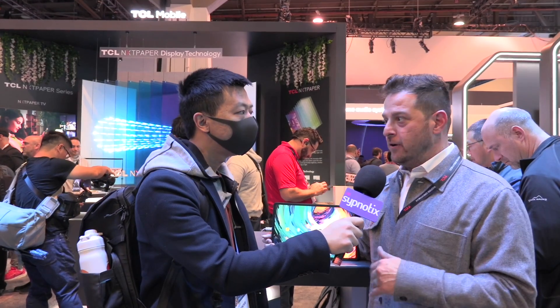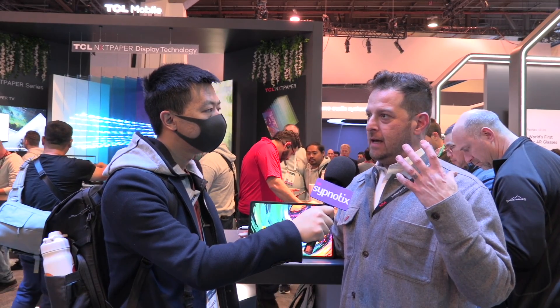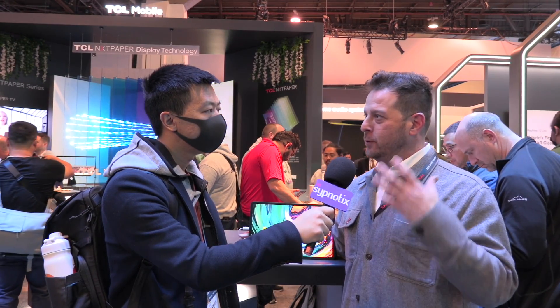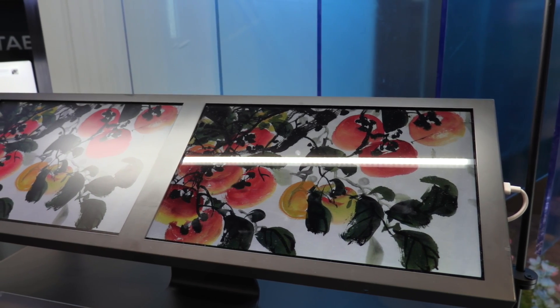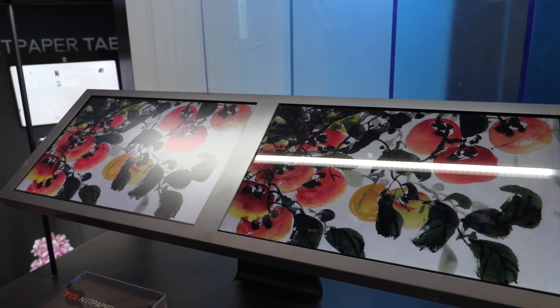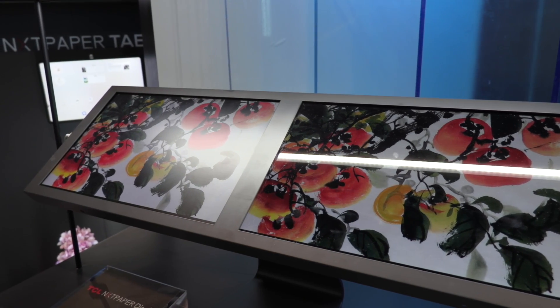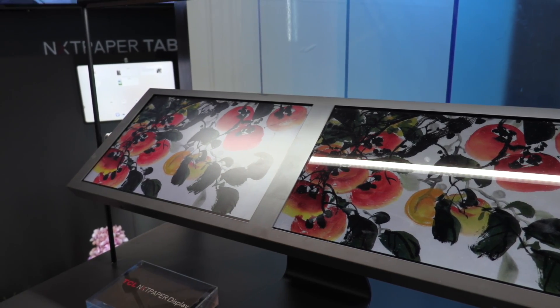This is the third generation of Next Paper technology. It's built around trying to make a more comfortable viewing experience possible for people who spend a lot of time on their screens. It filters out 61% of blue light, so that protects your eyes, but it still manages to maintain vibrant color, really good contrast, and excellent motion flow.